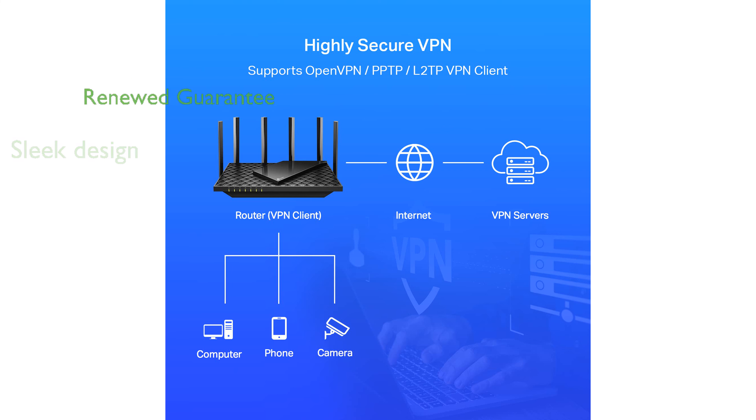The TP-Link AX73 Wi-Fi 6 router is backed by the Amazon Renewed Guarantee, offering peace of mind with options for replacement or refund if not satisfied.